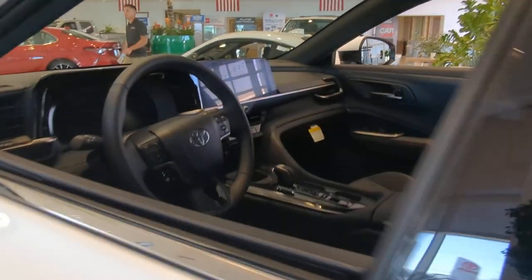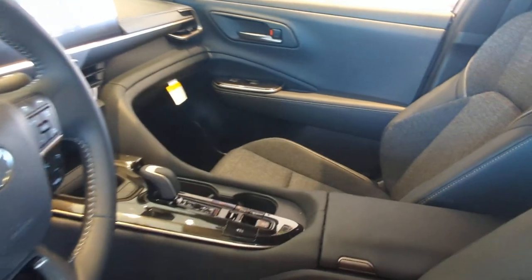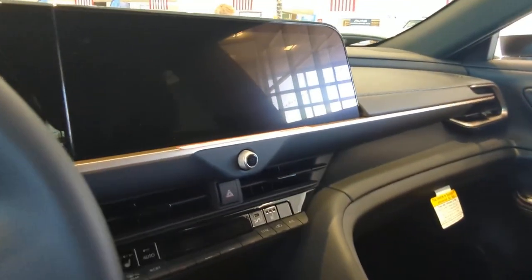Practicality blends with upscale comfort and style in this thoughtfully designed Crown. See for yourself when you take it out for a test drive. Our professional staff looks forward to giving you excellent service.